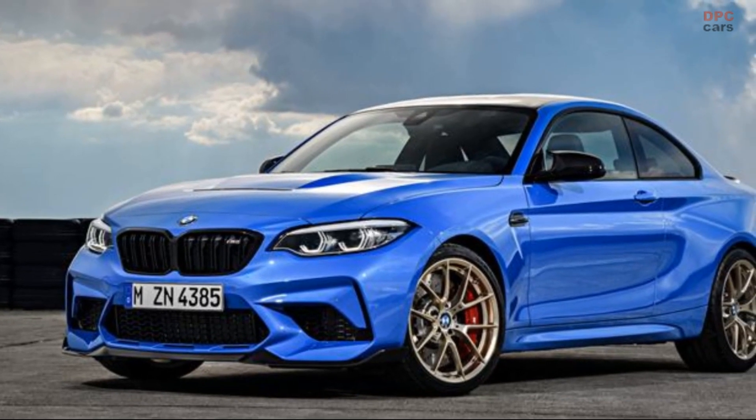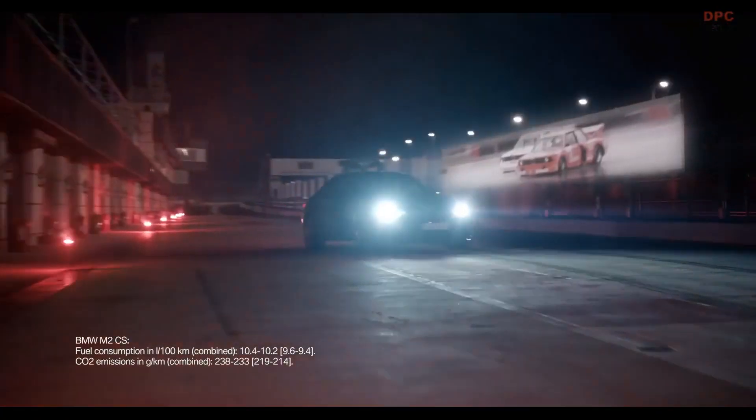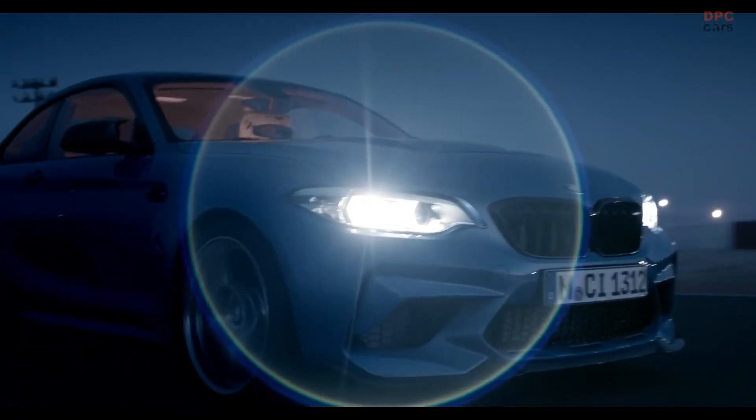The wide, flat torque curve, the linear buildup of power, and a 7,600 rpm redline mean that the engine is ready to deliver an exhilarating experience at a moment's notice.